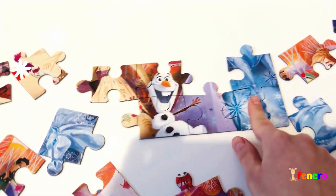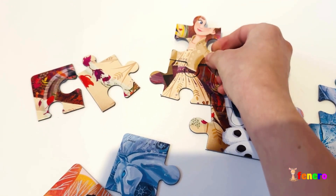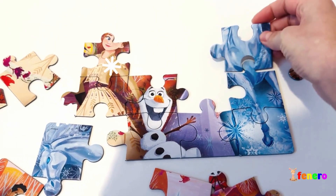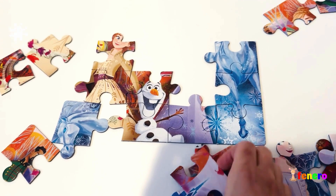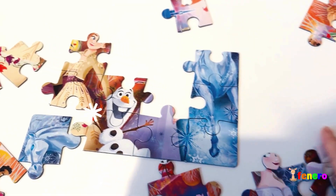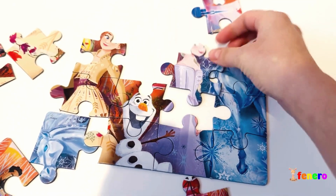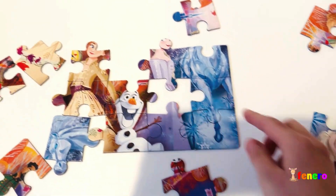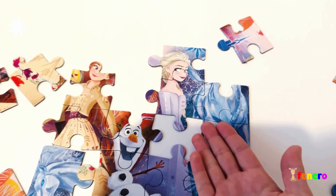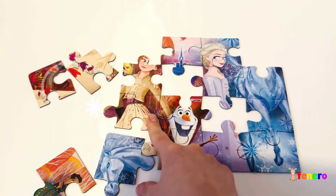I'm actually quite good at making puzzles, don't you think? I see a girl here — I wonder what her name is. Not here, but maybe here. Yes! I think I know who this one is. Do you know what her name is? It's Elsa, of course!